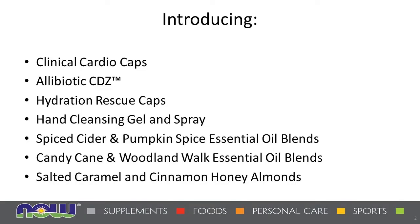Here's a preview of what we're going to be talking about: the Clinical Cardio Caps, a new Alley Biotic CDZ, Hydration Rescue Caps, a hand cleansing gel and spray, as well as a few essential oil blends — Spice Cider and Pumpkin Spice, as well as Candy Cane and Woodland Walk to get us ready for the holidays — and we'll finish with some yummy salted caramel and cinnamon honey almonds.